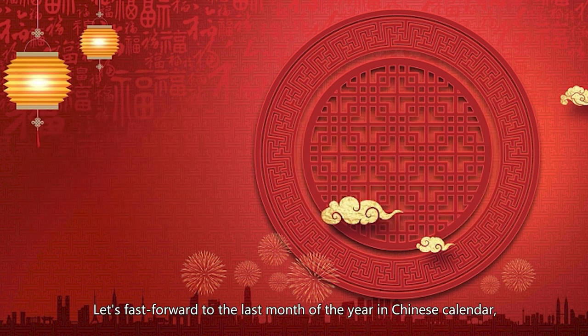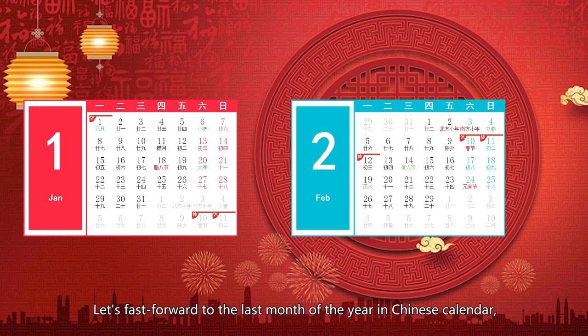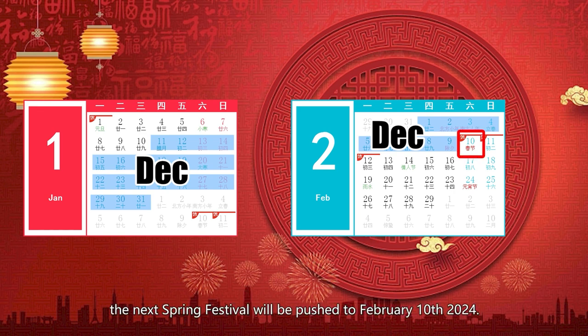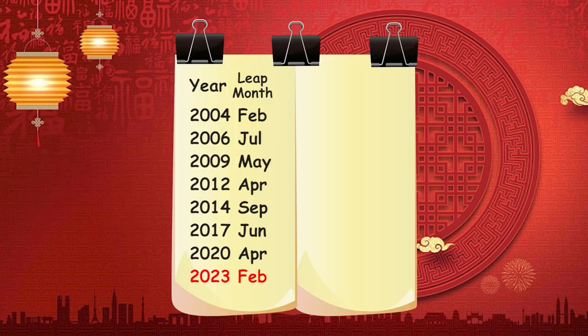Let's fast forward to the last month of the year in the Chinese calendar, which falls in 2024. Because of the leap month, the next New Year's Day will be pushed to February 10, 2024 — that looks more normal. See the point of inserting a leap month? This is the list of leap months in the past 19 years, clearly showing the pattern of a leap month every two to three solar years.